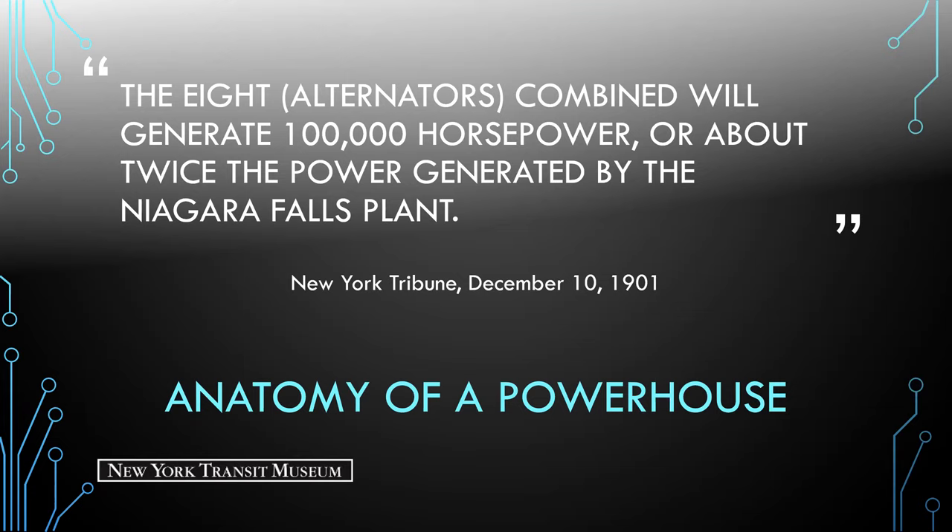Originally, the powerhouse was to be located at 53rd Street and 5th Avenue, a midpoint between Manhattan's elevated lines. Ultimately, a location on the East River was deemed more suitable — far from 5th Avenue's midtown mansions and with waterfront access for barge deliveries.